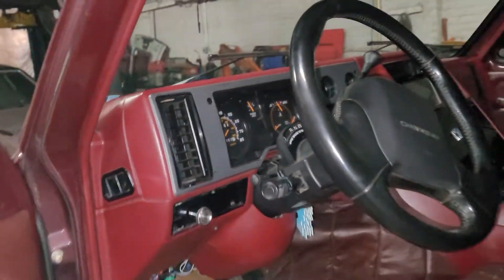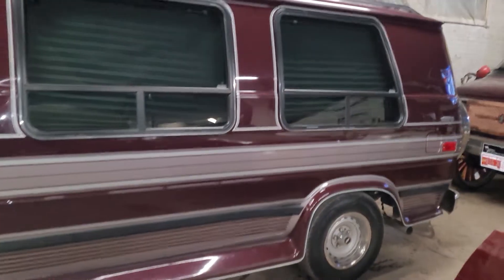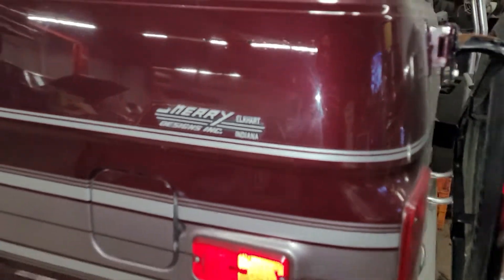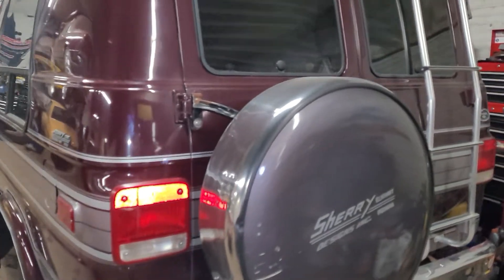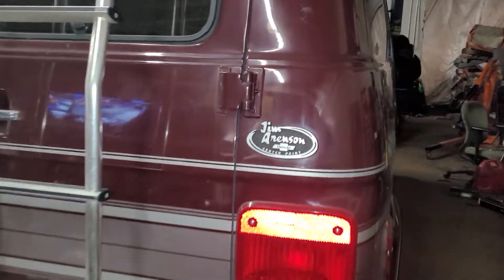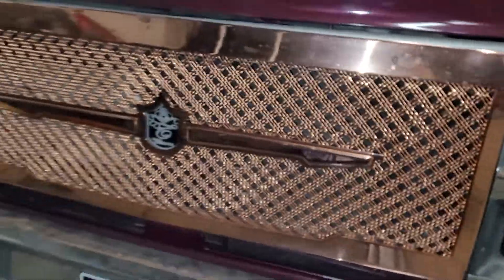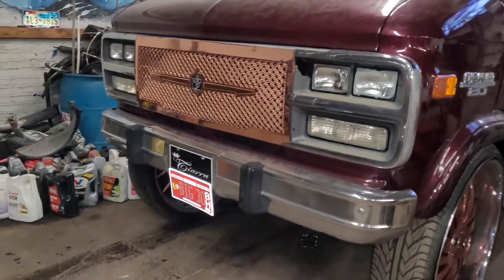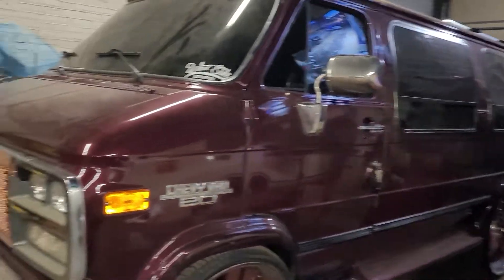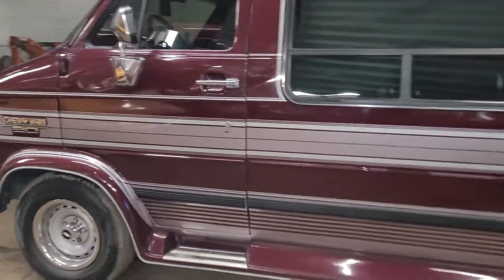Jeez, 37,000 on the odometer. All right y'all, see y'all tomorrow — to be continued.